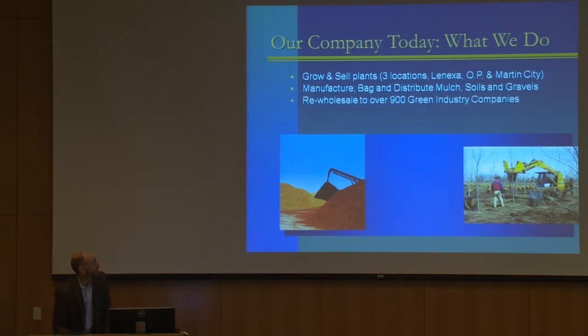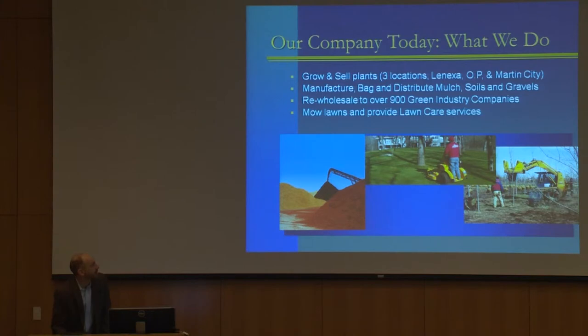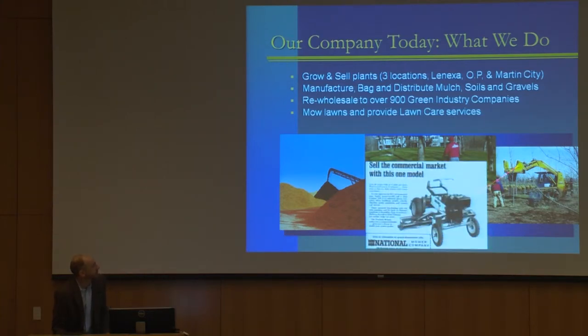We sell to a lot of landscape and green industry companies, golf courses, maintenance companies, landscapers, and lawn care companies. We still mow lawns and provide lawn care services — although it's not predominantly what we do, we still do it. The mowers we use are a little different than the ones from 1970 — a few more safety features. The blades are just right over there by the seat and then the engine. But anyway, we still do that some.